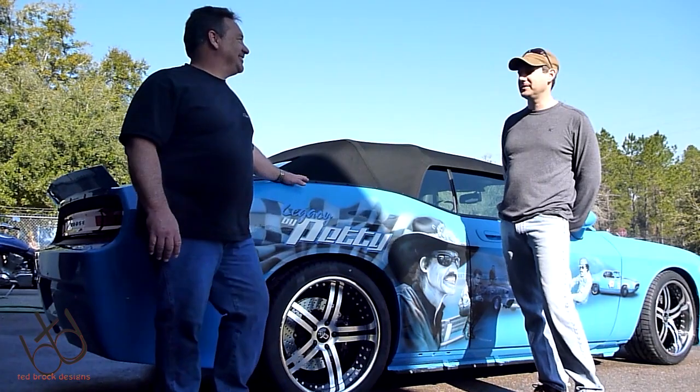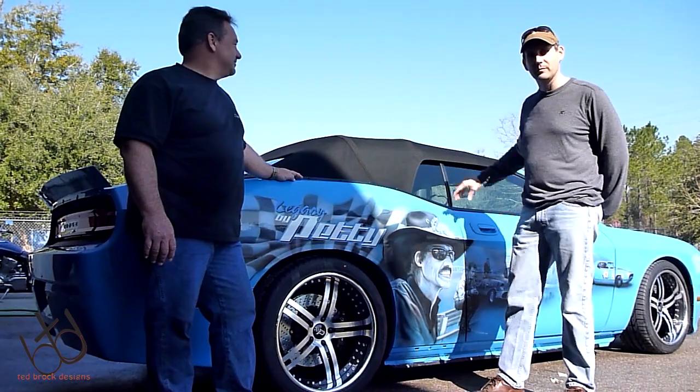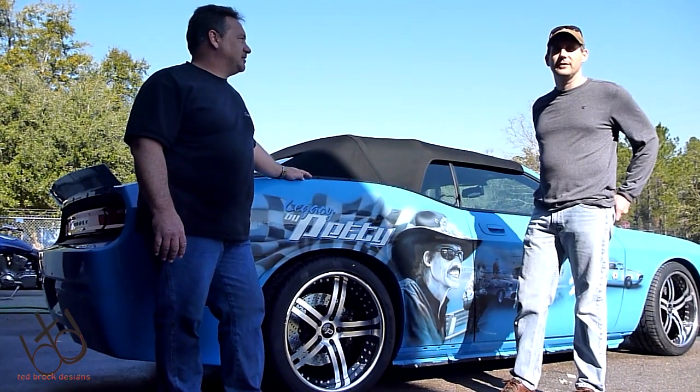I'm Ted Brock from Ted Brock Designs. You can't actually see it, but like Jeff said, all the parts that are underneath here — almost all the metal components — are made in our shop here in High Springs.